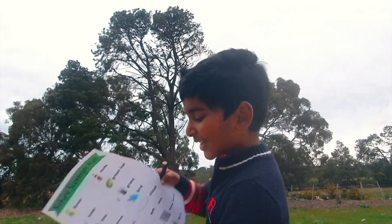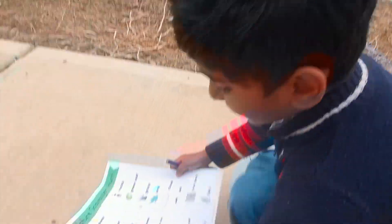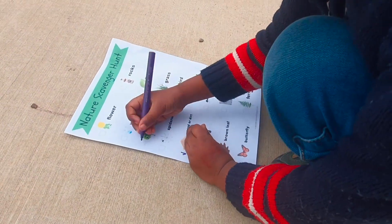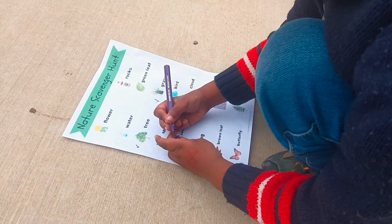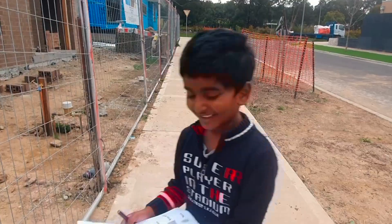Hey guys! I found a tree! Let's take it off! Let's go to the next one, you guys! I found sand! Let's take it off!